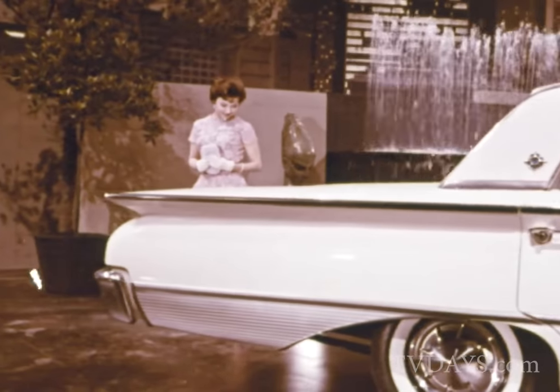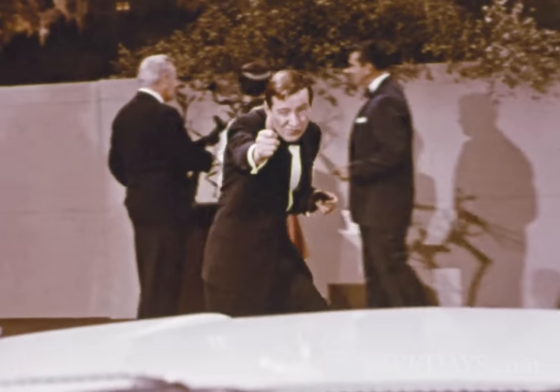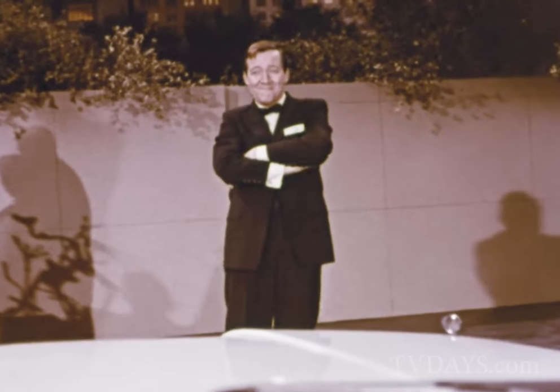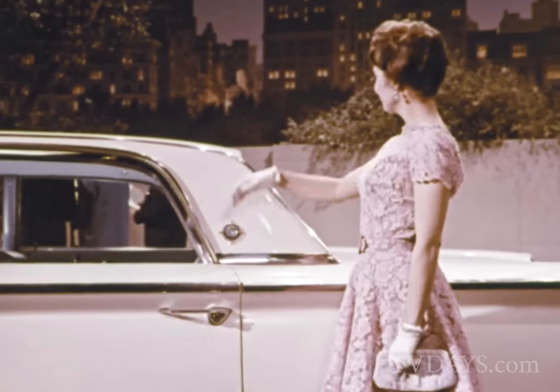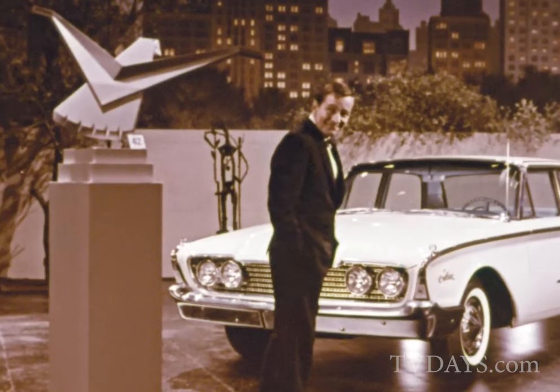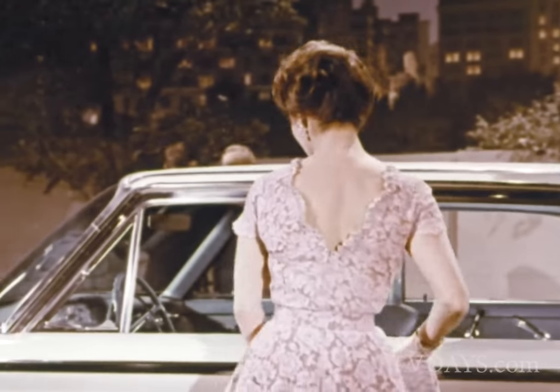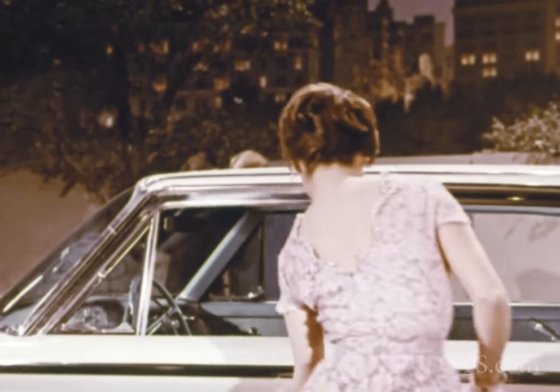But it's a beauty with a purpose. That graceful sloping hood and larger windshield let you see more of the road. Please notice this smart, absolutely unique roof. Could only be inspired by the Thunderbird, says he. Well, Vogue magazine says Ford means a fashion success.